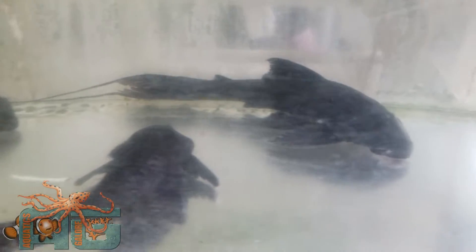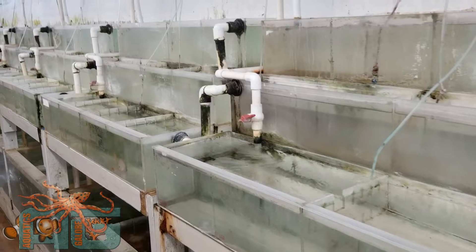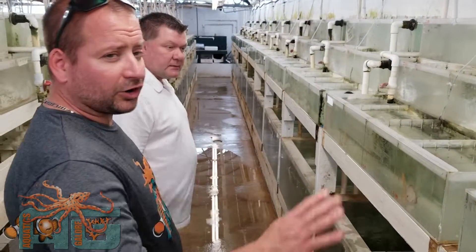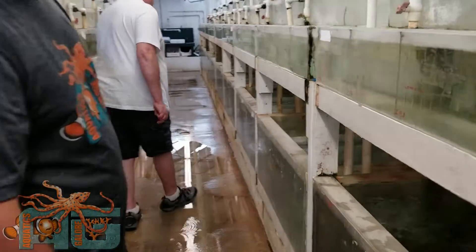They've got some really nice imperial plecos here. There's a better shot up here. RO water on this wall here — they've got discus in here and they're taking real good care of them, making sure they're in nothing but RO water, nice and soft, and keeping them well fed. They look pretty fat and happy here.